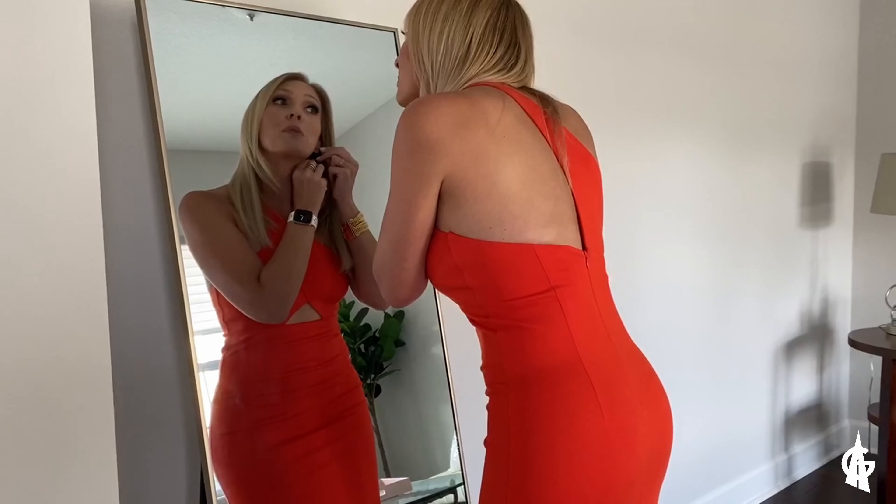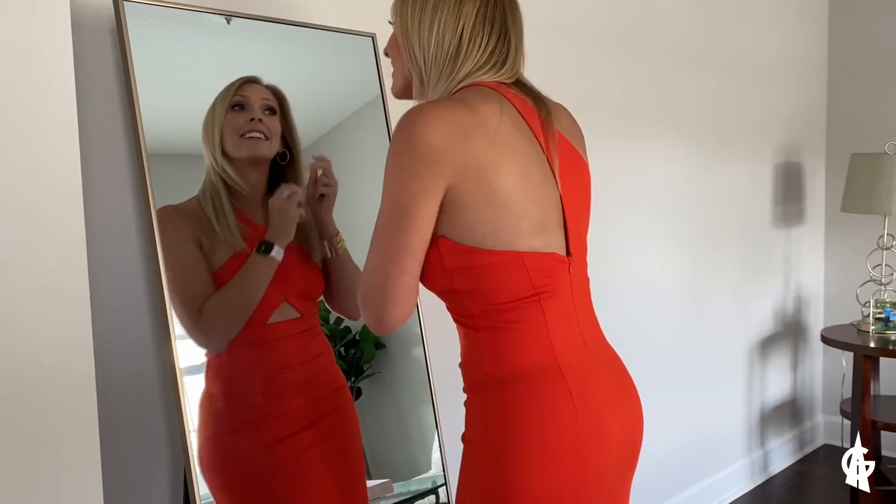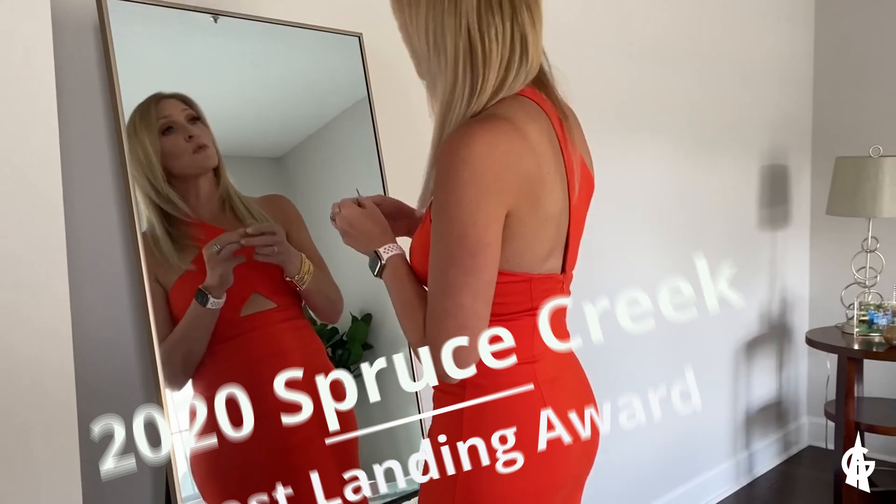I'm getting ready for the Spruce Creek Landing Awards and I'm really looking forward to it.